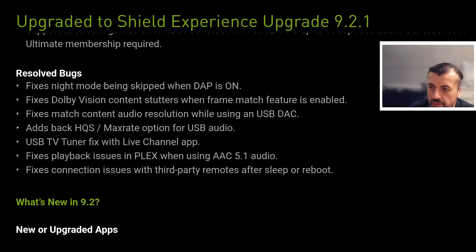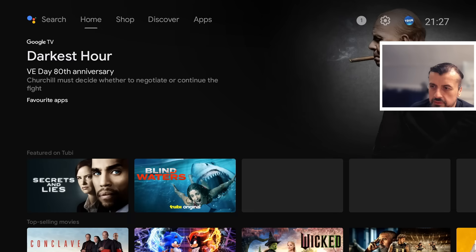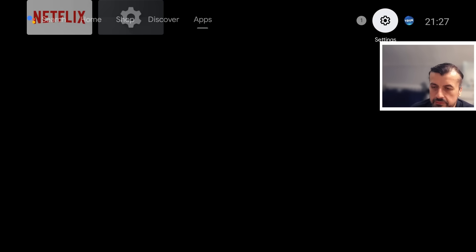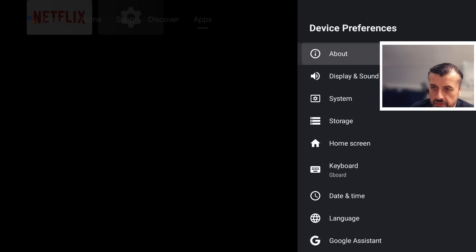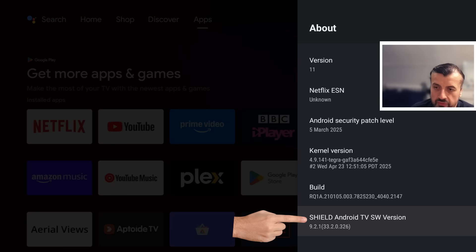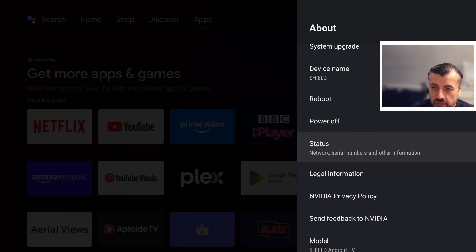The upgrade has now completed. Let's go back and see what's happened to the device. We go to Settings, Device Preferences, About — and we can see the security patch level has now been updated to the 5th of March 2025, and the new build number shows Android TV software version 9.2.1. That all looks fine.